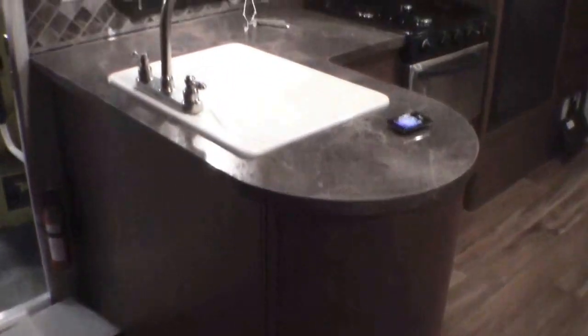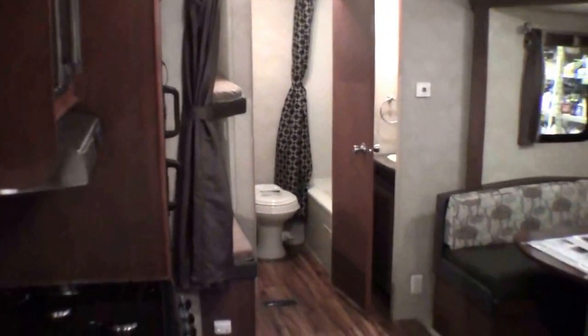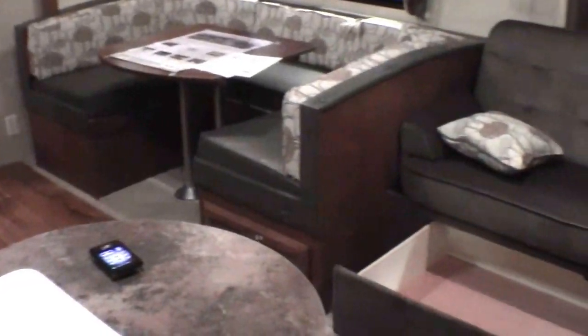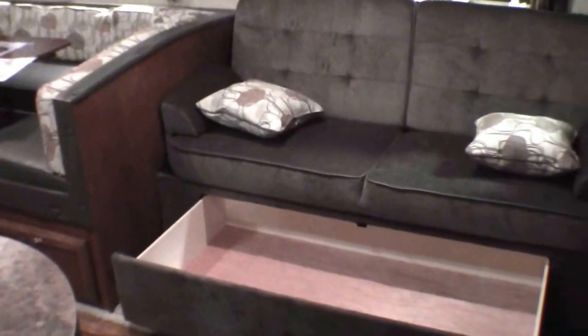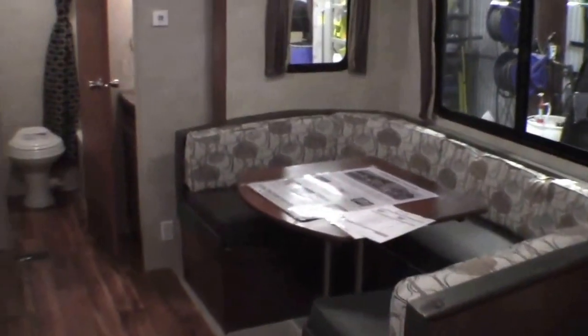My name is Andy Johnson. I'm at Bullion RV in beautiful Duluth, Minnesota. If you're interested in our 2015 Wildwood 28-foot bunkhouse travel trailer, just call or text me at 218-391-ANDY. Thanks for watching, and I hope this video was helpful. Happy camping and enjoy your time.